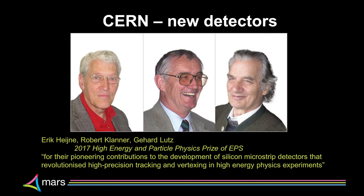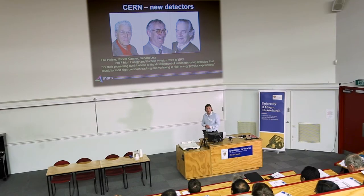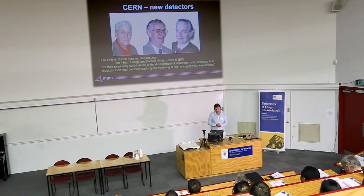Within the CMS detector they have the pixel barrel — semiconductor detectors where charged particles interact and produce a measured pulse. The CMS tracker comprises several square metres of silicon. Way back in the late 70s, three people at CERN — including Eric Heiner — proposed using semiconductors from microchips to detect charged particles instead of bubble chambers and analog calorimeters. They proved solid-state detectors could measure these particles and won the high energy physics award in 2017.